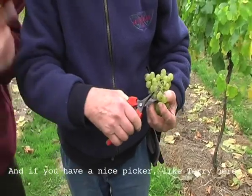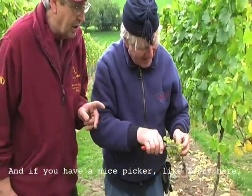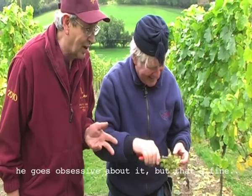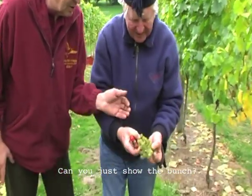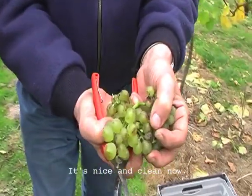And if you have a nice picker like Terry here, he goes obsessive about it, but that's fine. Can you just show the bunch? It's nice and clean now.